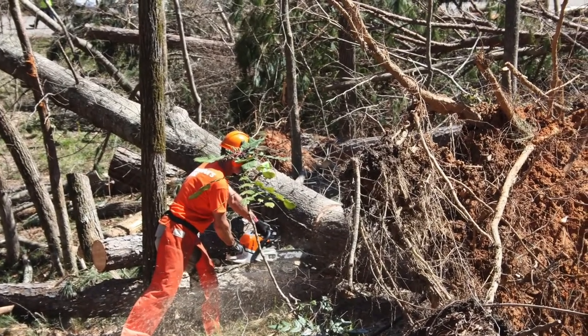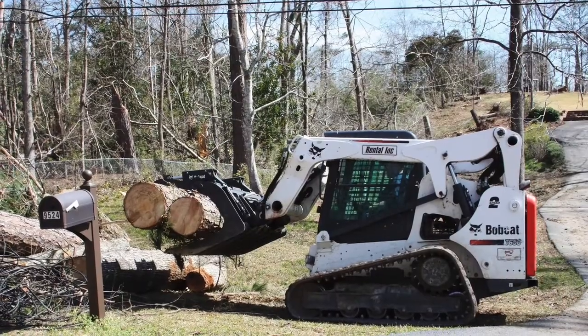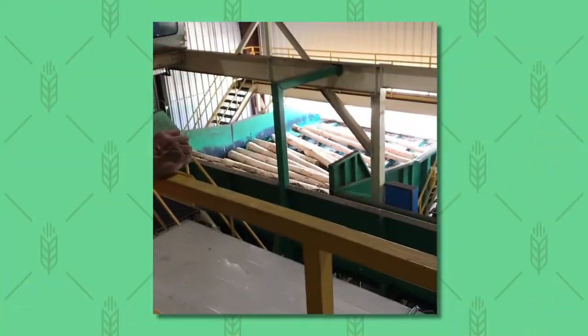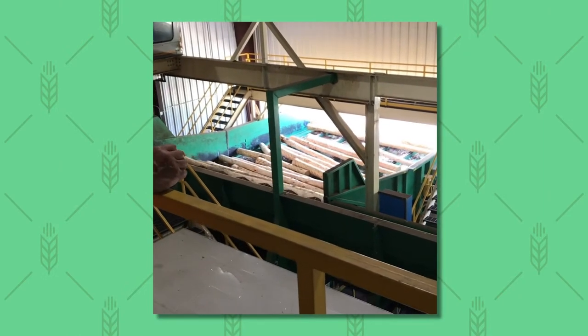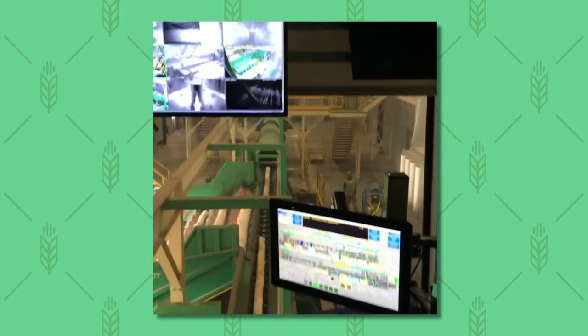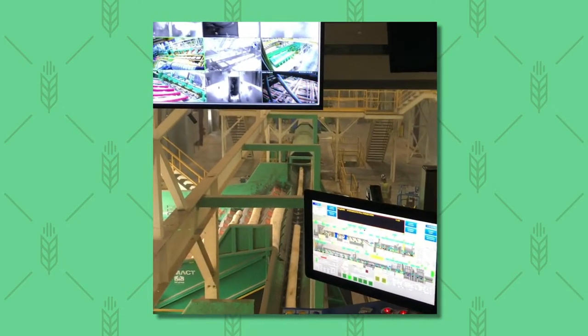The largest industry in the state of Alabama is forestry. Alabama forests provide more than 122,000 jobs in timber production and timber processing, and forestry contributes over 13 billion dollars to the Alabama economy annually. We have over 23 million acres of land in Alabama that is forest.